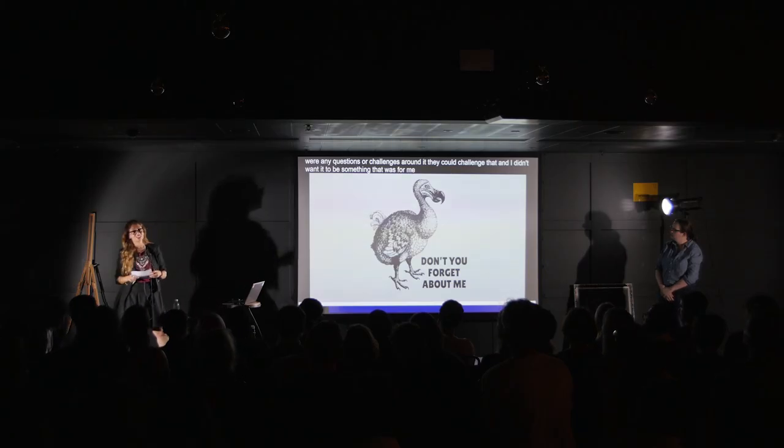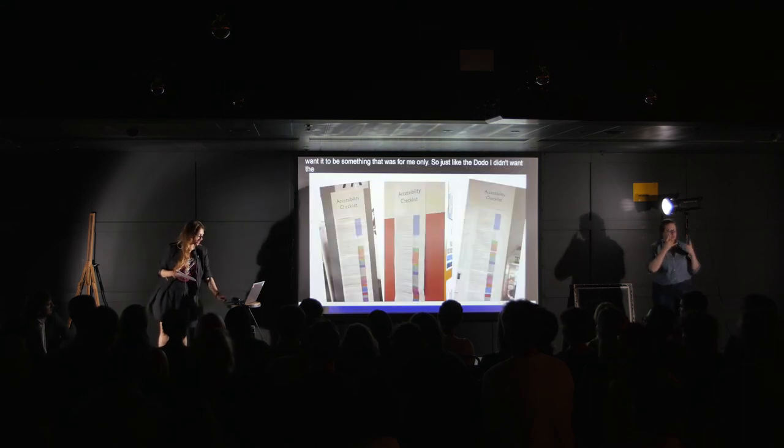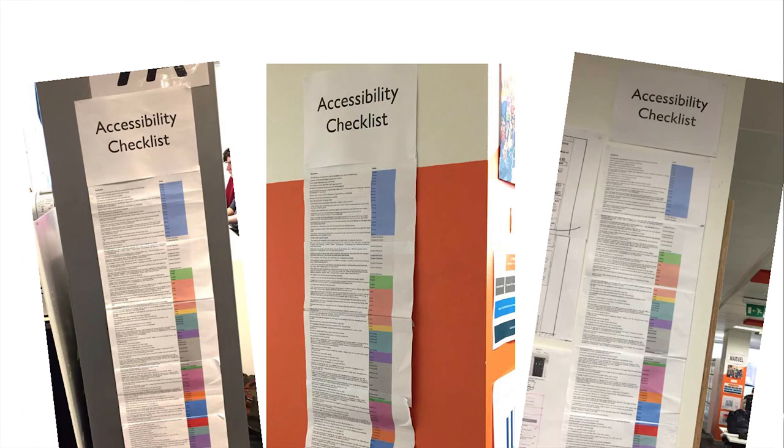Just like the dodo, I didn't want this checklist to be forgotten about. So I printed off a few copies and distributed them around the company. I noticed that people were crowding around, having meetings, talking about it and referring back to it, which was great.